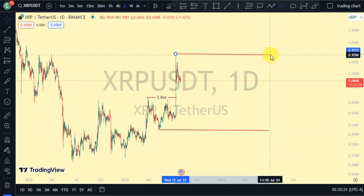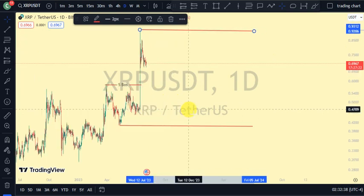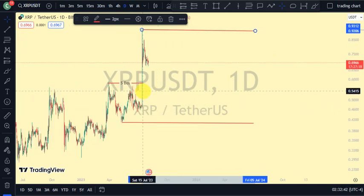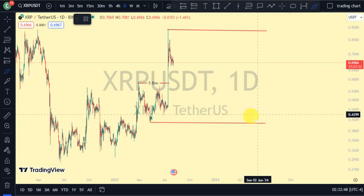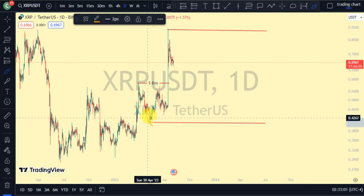On our daily time frame, which is our major structure, the most recent structure we saw was a breakout structure to the upside. Guys, we're expecting a pullback — I will not call it a pullback phase yet. For us to be on a pullback phase, guys, we need to go back to our four-hour time frame to get more information about the market structure. Let's know that on our daily time frame, price is between this swing and this opposite swing.